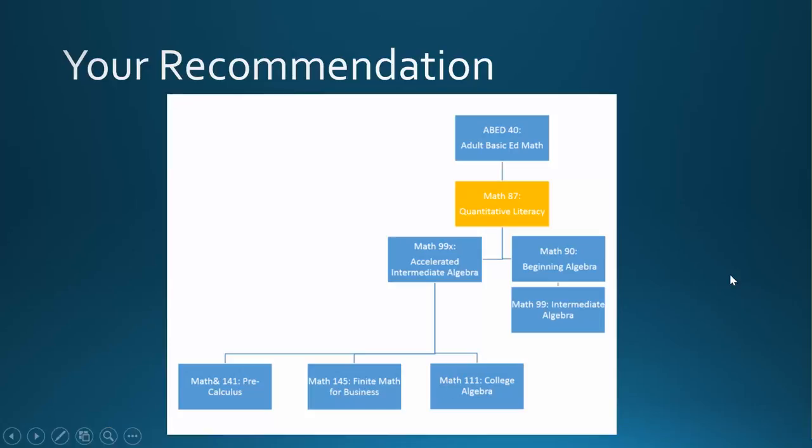Based on the problems that you just worked on in the Assessment Center, you received a preliminary recommendation of Math 87, Quantitative Literacy. This course was specifically designed to help students prepare for an algebra course. Math 87 spends time continuing to develop your skills with fractions, percents, and proportions. The course will also introduce positive and negative numbers, and by the end of the class, you will learn how to use variables to solve simple equations. You will look at real-world applications to practice and develop these math skills.